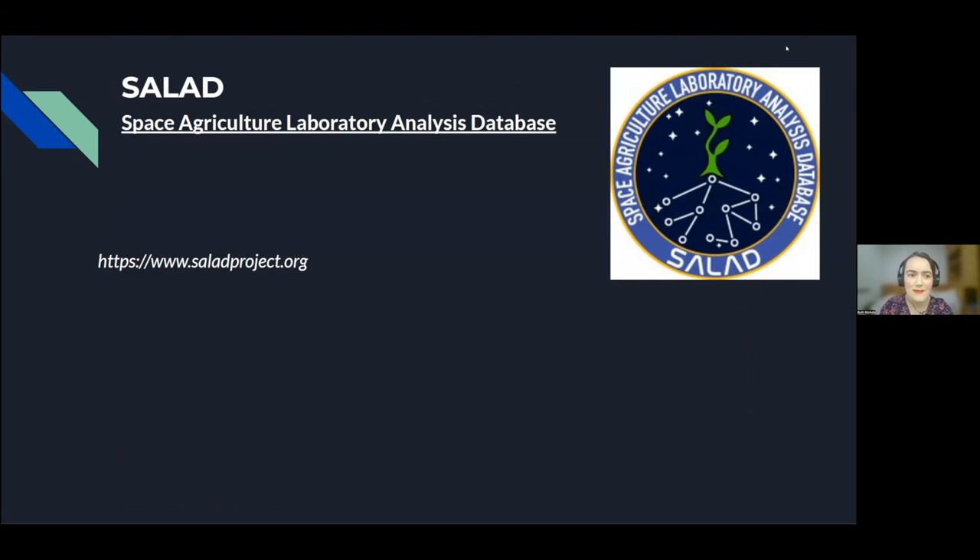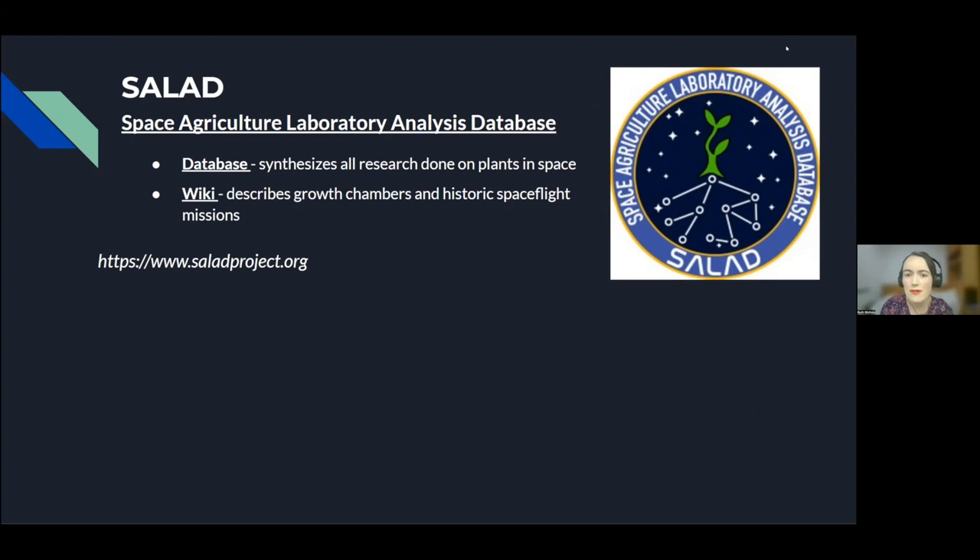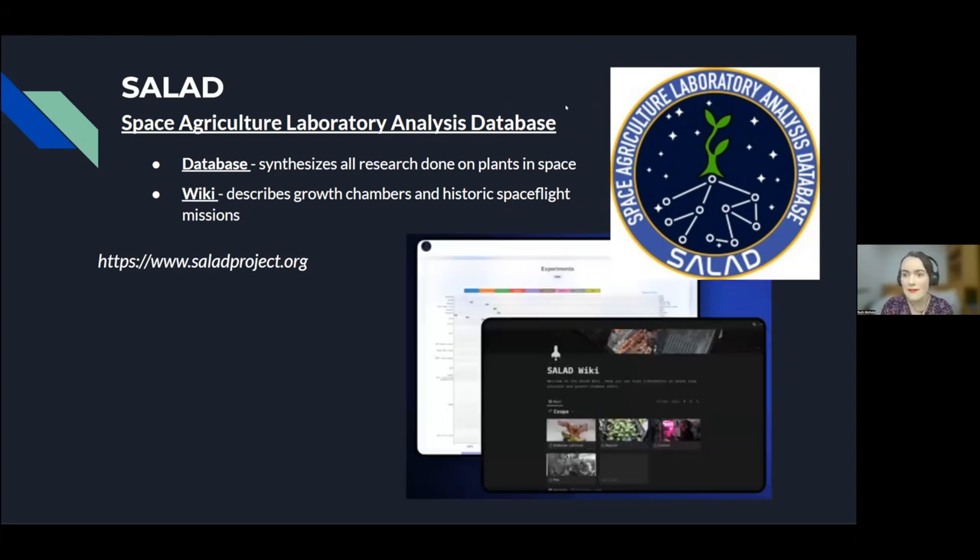SALAD stands for Space Agriculture Laboratory Analysis Database. The database's goal is to synthesize all the research ever done across the world on plants in space. We also have a wiki that describes different growth chambers and historic spaceflight missions related to space agriculture, with a newsletter describing these growth chambers every month. The database includes information such as the name of the experiment, the researchers involved, the length and time of the experiment, what crops were studied, and what the results were. The wiki describes different crops and growth hardware in a way that general audiences can understand.